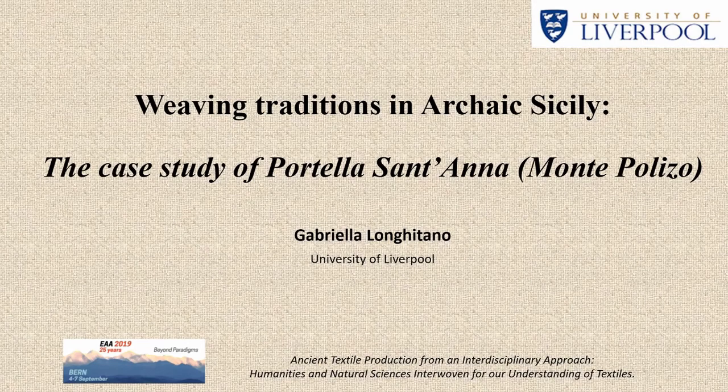I would like to thank the organizers for the invitation. My name is Gabriella and I've been working on textile tools from Sicily. Today I'm going to show you one of the case studies for my PhD project that I just finished. I will present the case study of Monte Polizzo in Western Sicily, where some very interesting groups of loom weights were found, which might be suggestive of the local tradition of setting up looms.